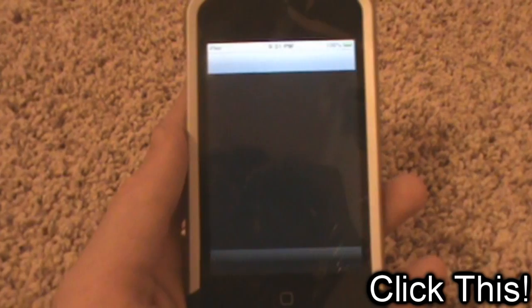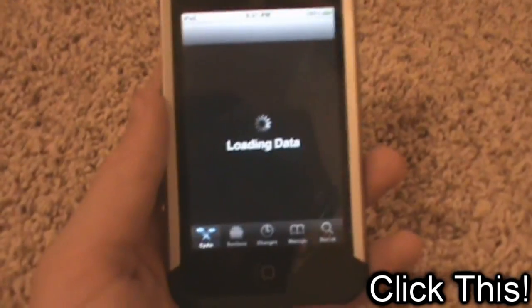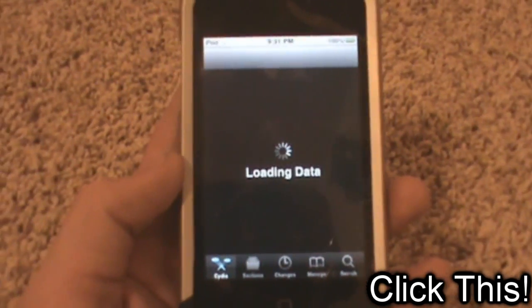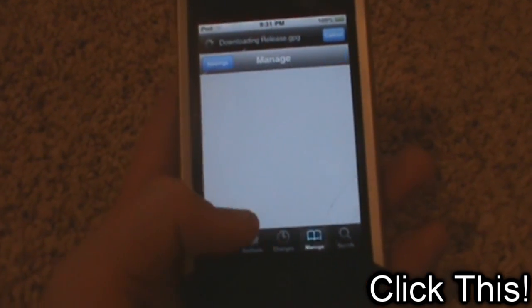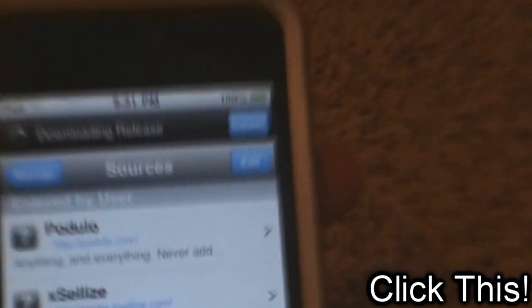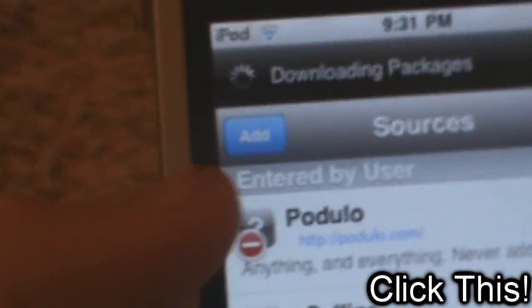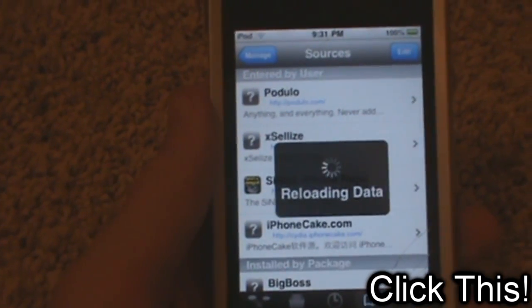All the sources that I'll be showing will be in the description down below this video, so you can check them all out. Basically I'm just showing you what they have, what kind of packages. To add a source, you just go to Manage, touch Sources, touch Edit, and then touch Add right there, and you type it in — if anyone didn't know how to add a source.